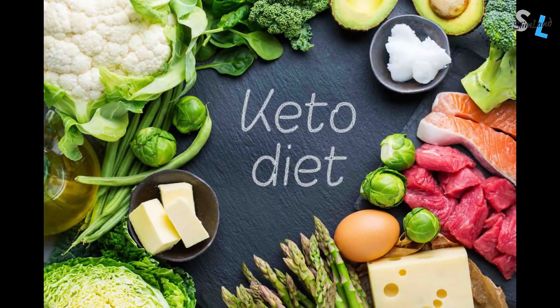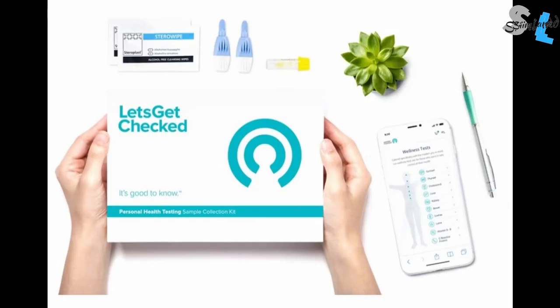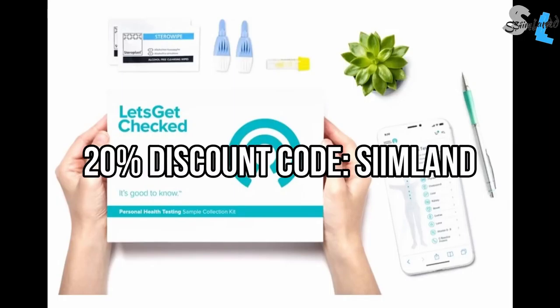Check out Let's Get Checked who offer different at-home blood tests. Use the link in the description to get a 20% discount on all their tests with the code SEAMLUND.